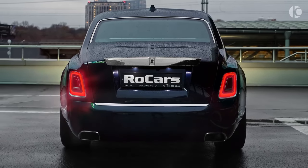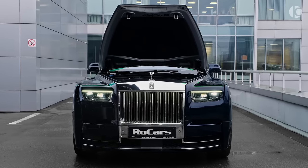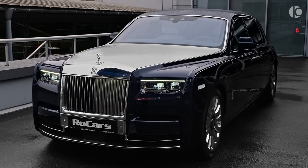From seven-figure price tags to infinity pools, these outrageous Rolls-Royces set the benchmark for automotive decadence. Whether it's the Boattail, Swept Tail, or Phantom — which tickles your luxury fancy? Let me know in the comments, and if you love keeping it elite, subscribe to the Elite Luxury channel for more insight into the finest things in life.